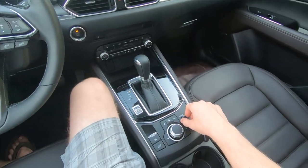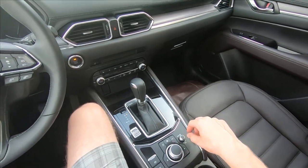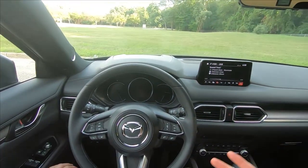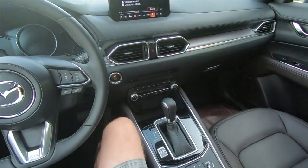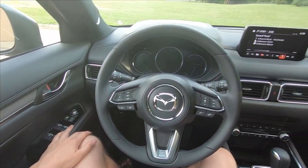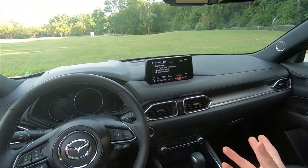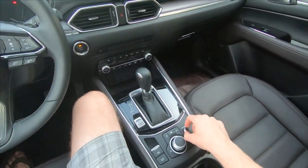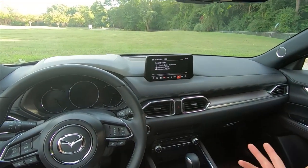For volume adjustments, there's a nice knob next to the center control knob with good detents — push for mute. Steering wheel controls handle volume up and down. For track selection, you cycle forward and back using the center rotary knob, and you can select from the steering wheel as well or use the touch screen when stopped. This is a little different from Mazda's newer system in the CX-30 and Mazda 3, where you can use the volume knob to toggle between tracks. Not quite as functional, but still useful.